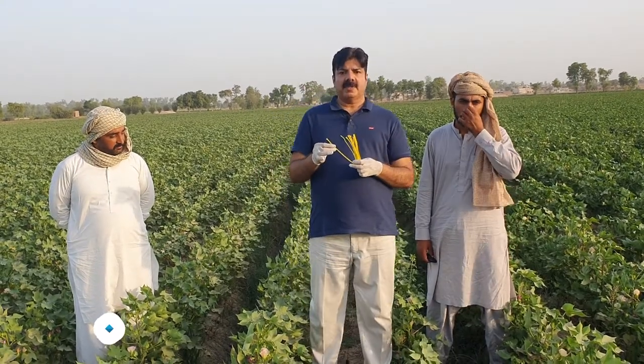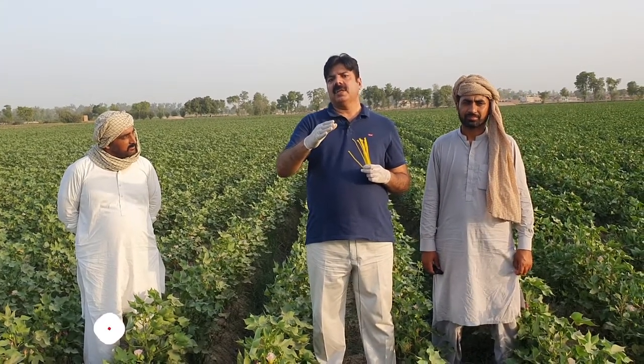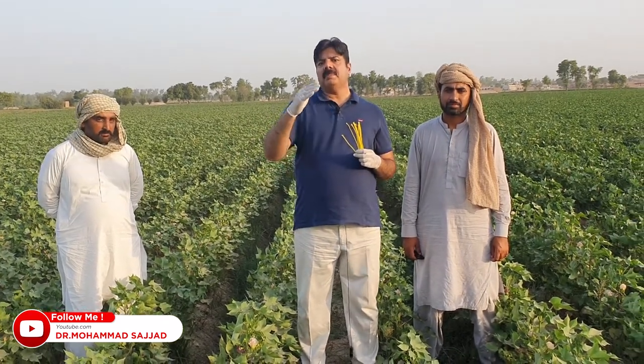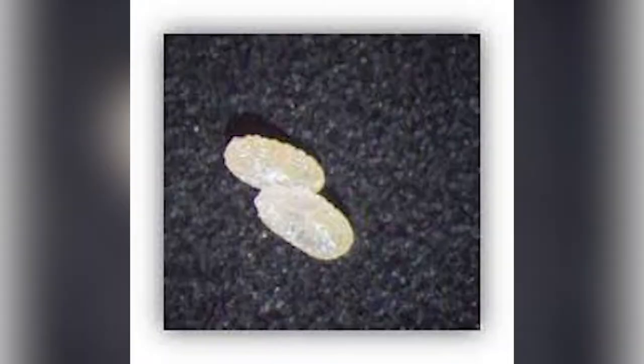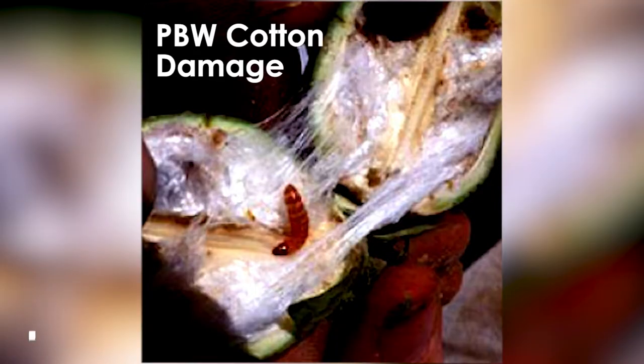What happens in nature: the male adults of pink bollworm trace and track the female adult through the fragrance or lure released by the female pink bollworm. They follow that fragrance, reach the female, mating happens, and then the female lays fertile eggs from which larvae emerge and hatch out, starting to feed and damage our crop.